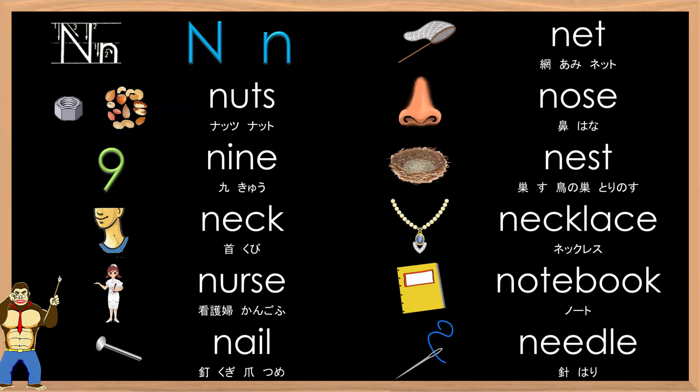A little bit faster now. Big N, small N. N-N-N. Net, Nuts, Nose, Nine, Nest, Neck, Necklace, Nurse, Notebook, Nail, Needle.